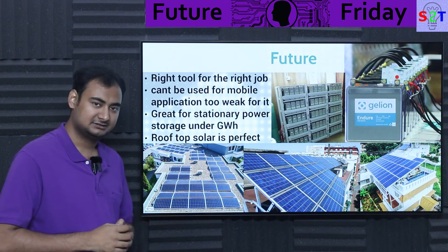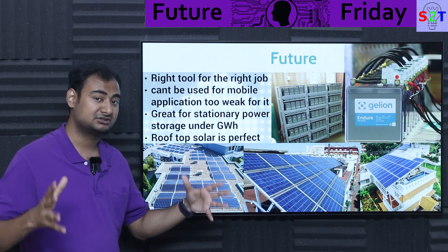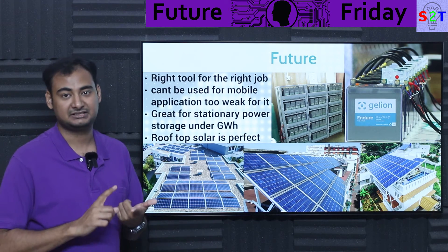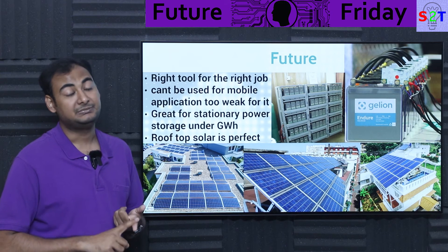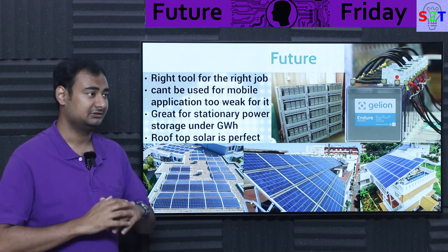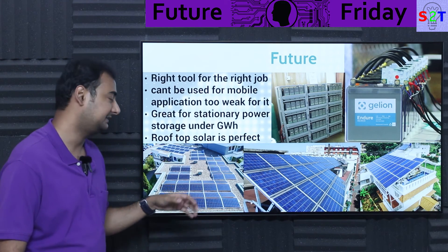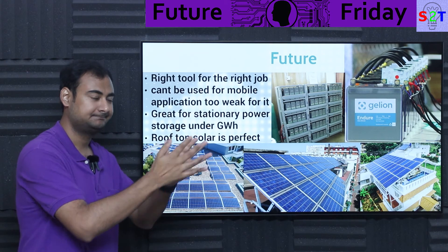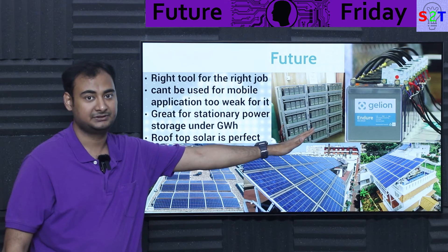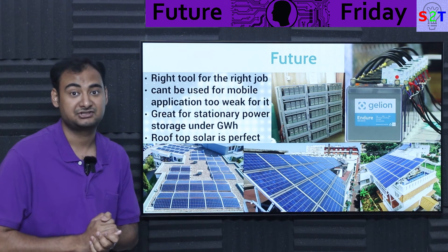For grid-scale gigawatt-hour capacity, the best technologies are pumped hydro — already in use — and cryogenic air storage, which can hold 10, 20, or even hundreds of gigawatt-hours. But the real breeding ground for zinc bromide is rooftop solar. In Australia alone, 2 million households have solar, but only about 50,000 have battery backup. If rooftop solar is mixed with this battery, we are talking about a genuine energy revolution.